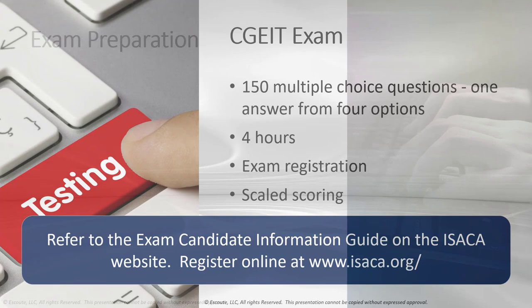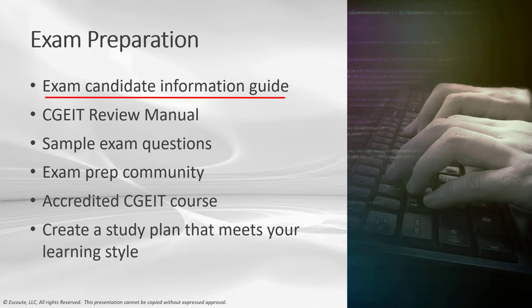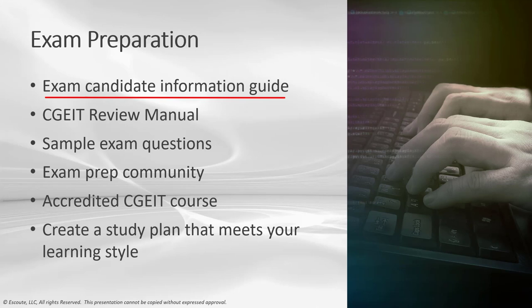For exam preparation, I would suggest first getting the candidate information guide. This gives a lot of practical information on the exam, including exam registration, deadlines, and details for exam day administration. It includes information such as the exam domains, the number of questions, its length, and the languages available. No one should take the ISACA CGEIT exam without reading this guide.